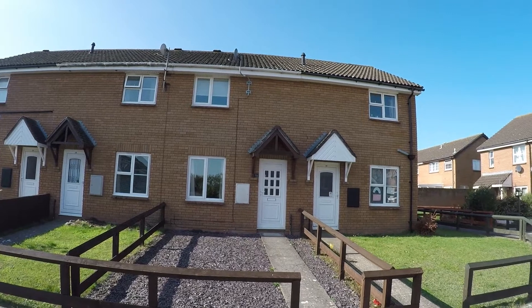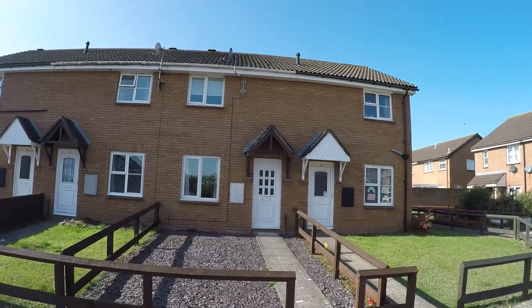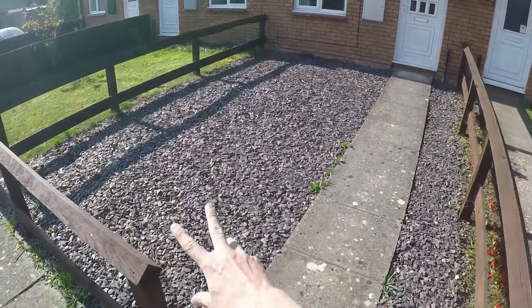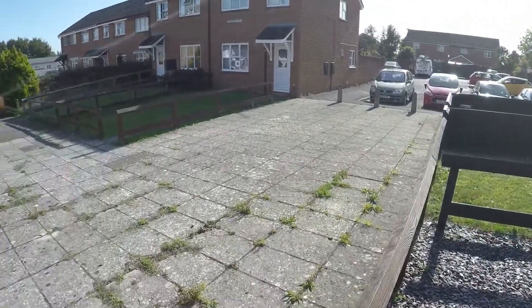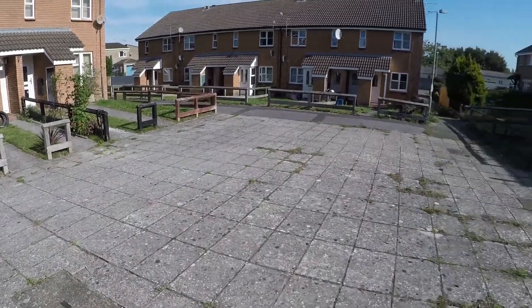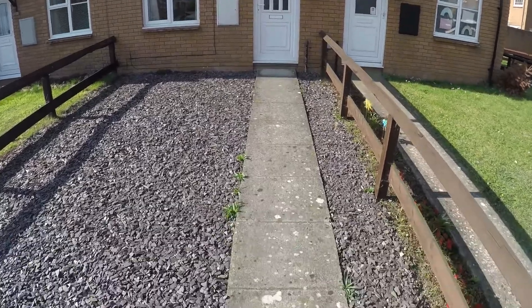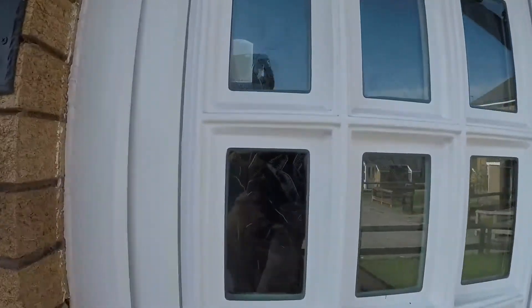Hi there, welcome to this Pink Blue video tour of this two-bedroom mid-linked property on Railway View in Caldecott. We're starting the tour outside where we have a small front garden area, all low maintenance with decorative plum slate. There's a communal pedestrianised area out the front of the property with plenty of parking, as well as private parking at the rear, which I'll show you in just a moment. We'll head up to the front door where we'll begin the tour now.